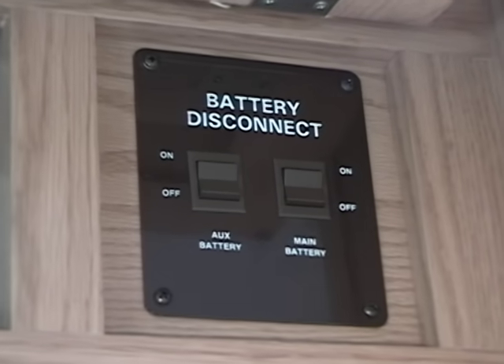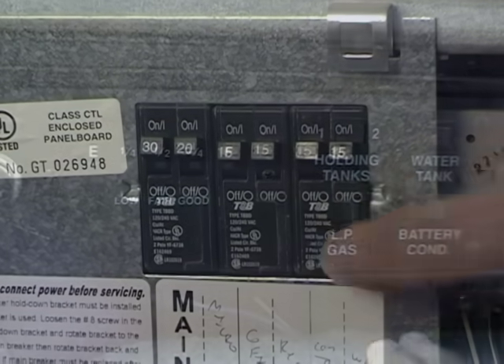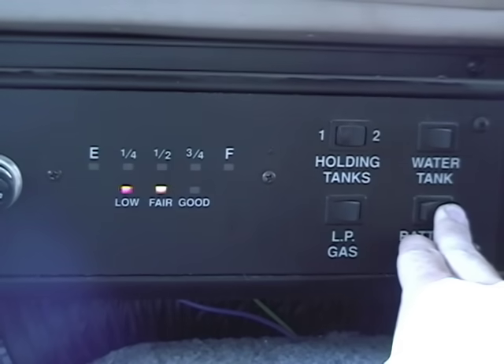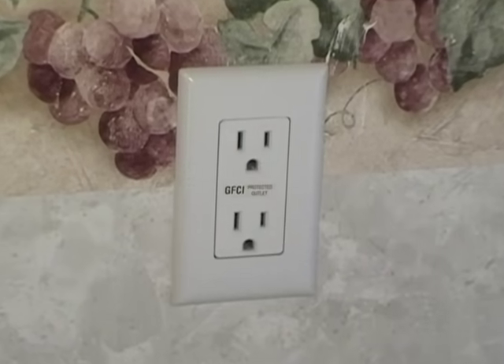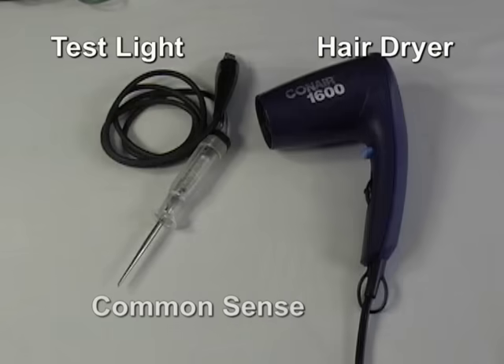Now if you have working knowledge of AC and DC power you might find the first few minutes of this boring and a little bit long-winded, but be patient. I think if you understand a little about the electrical system on your unit you'll feel more comfortable and confident. Also you might be able to save some money on repairs. Most problems can be solved or found with a test light, a hairdryer and some common sense.